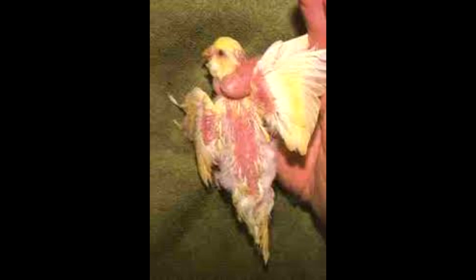Some birds, however, will regrow healthy appearing feathers, but should still not be selected for breeding.